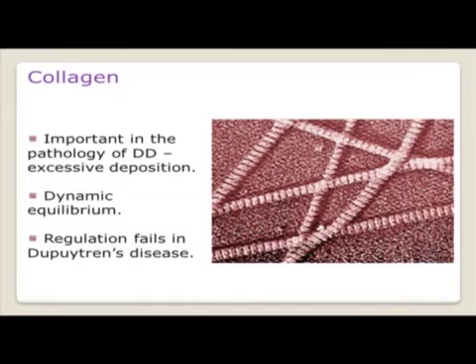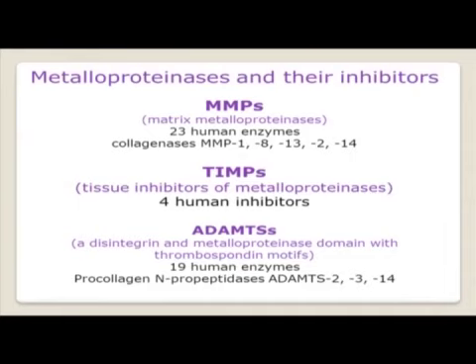Collagen is constantly being synthesised and degraded — it's in a dynamic equilibrium and it's well regulated. However, that regulation fails in Dupuytren's disease, and this is what I'm going to talk to you about today in relation to the regulation of our collagen by metalloproteinases and their inhibitors.